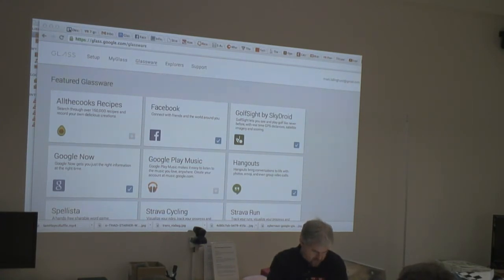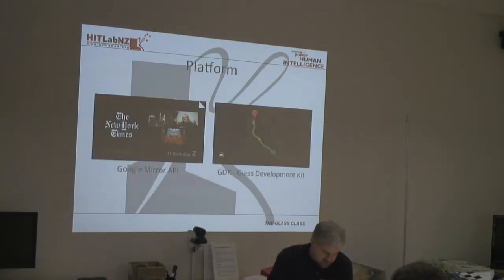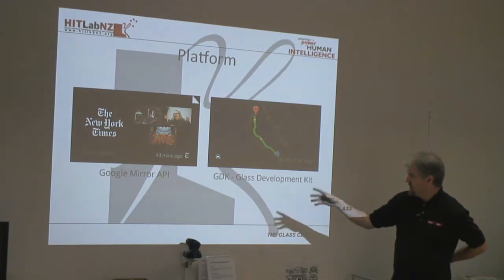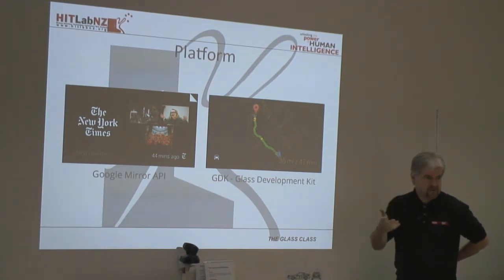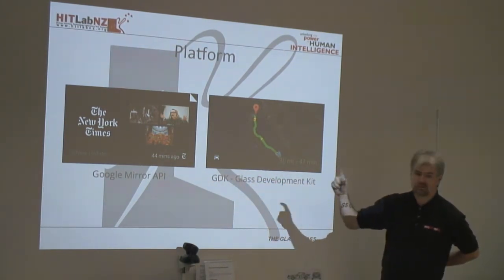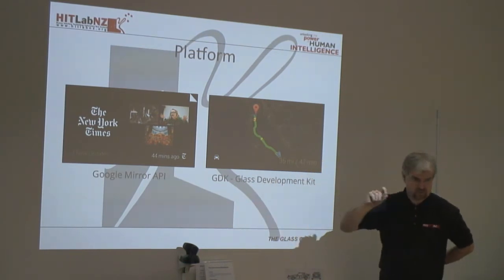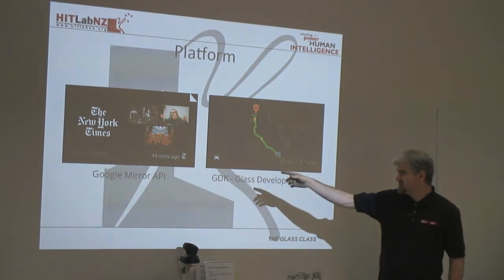Let me give you a few examples of some applications. First, I should distinguish between two different types. One is built with the Google Mirror API — a server-based application. For example, the Glass displays have been subscribed to CNN, so periodically through the day CNN pushes out news reports onto your device. All that's running on Glass is a small HTML web viewer viewing the pushed content. As a developer you write the back-end server code that says what information will be pushed. These Mirror API applications tend not to use the sensors on the device itself.